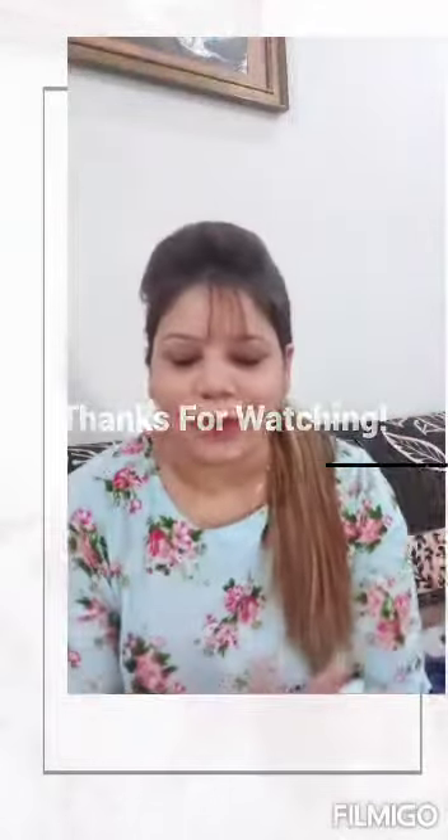So check out how nice your night suit is. Please comment and tell me. I will see you in the next video. Bye bye, love you guys.